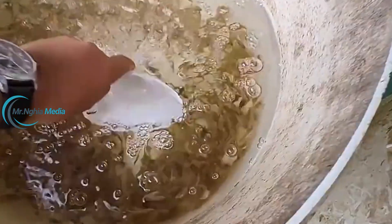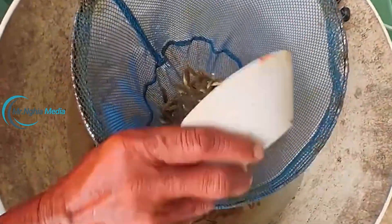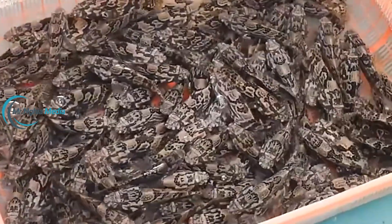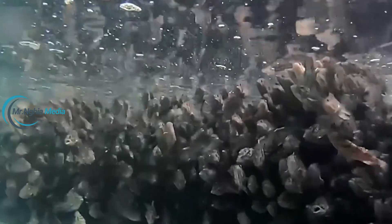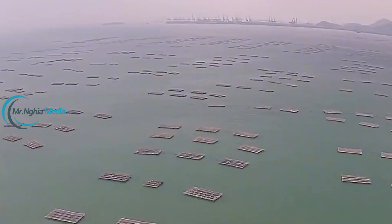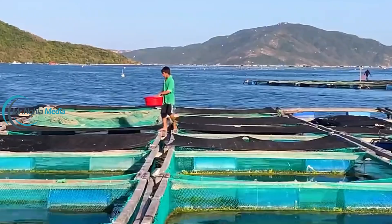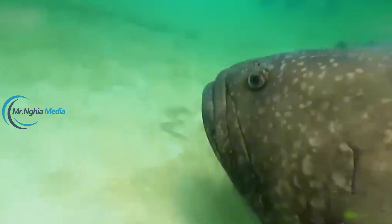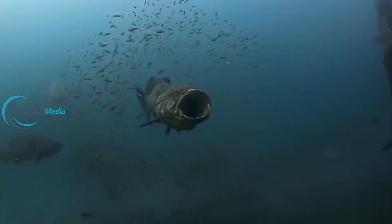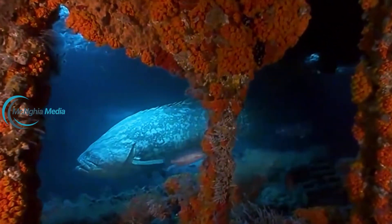Grouper breeding is a process that requires skill and expertise. At this farm, groupers are carefully selected to ensure top-quality breeding. The process of selecting male and female groupers is stringent — only fish that meet requirements for weight, age, and health are chosen for pairing. The farm creates a natural-like environment to stimulate egg-laying, including adjustments to lighting, temperature, and water salinity. After the female fish lay eggs, the eggs are moved to a special area for caring.